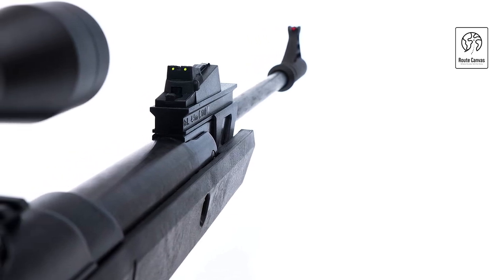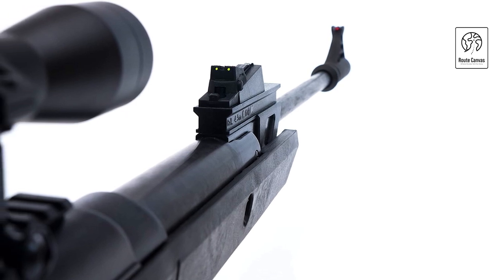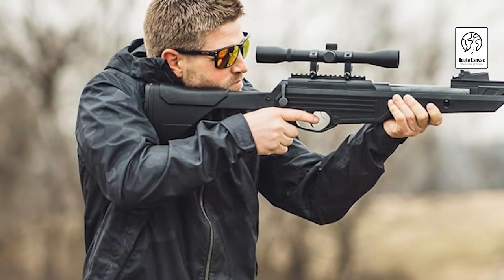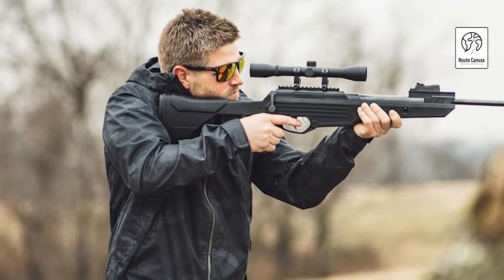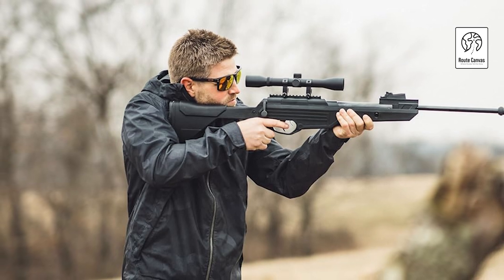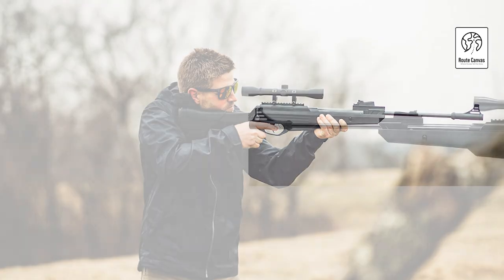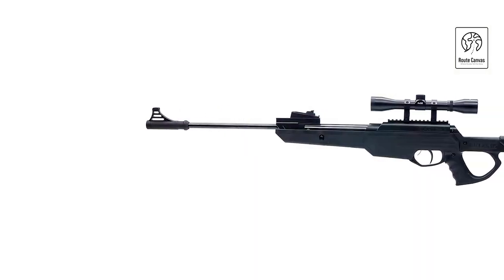The rifle boasts an 18-inch rifled steel barrel, paired with an included 4x32 rifle scope with covers and adjustable fiber-optic sights, ensuring accurate targeting. Capable of shooting pellets up to 1,200 feet per second, it offers exceptional accuracy even at extended ranges, propelled by a break barrel piston for rapid, high-powered shots. With its spring-loaded firing mechanism, this rifle allows for continuous shooting without the need to replace air cartridges, ensuring a full day of enjoyable shooting.